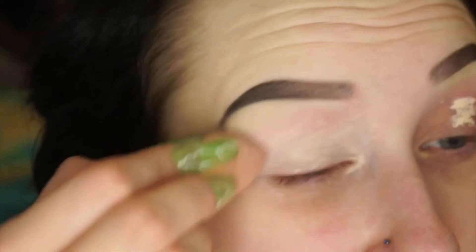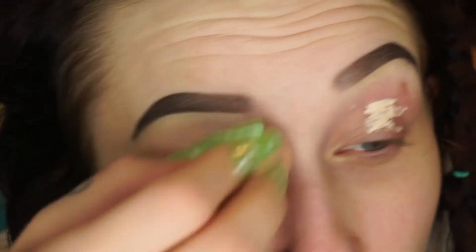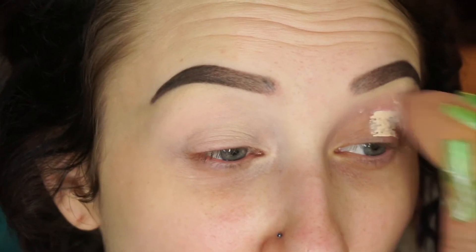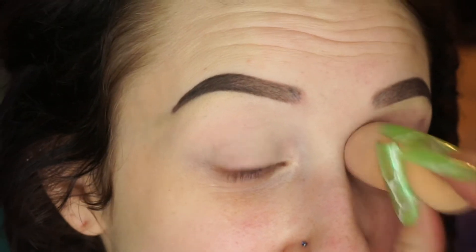I'm gonna use my P Louise eye base. I decided to mess with the settings on my camera — no idea if this is gonna look better. I was watching a YouTuber who said he turned off the auto white balance, and apparently that's supposed to make things not look really white and blown out like mine always do. So hopefully this video will actually look good. I've got out a lot of palettes to try different greens.